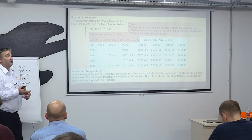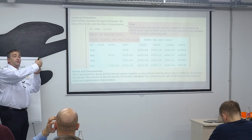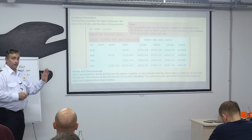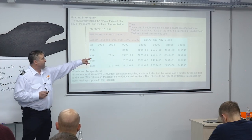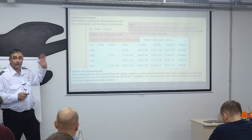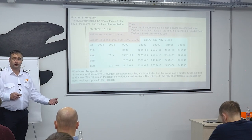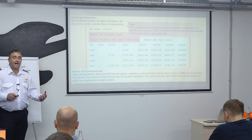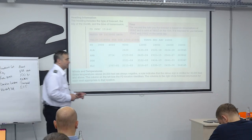Temperature forecasts aren't issued within 2,500 feet of a location's elevation, and wind forecasts not within 1,500 feet. The FD coding originally used Fortran with only six digits allowed. NOAA used only six digits to describe wind and temperature, including a plus or minus modifier. This became a problem when wind speeds exceeded 99 knots.